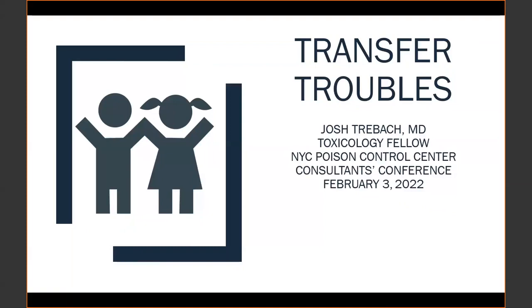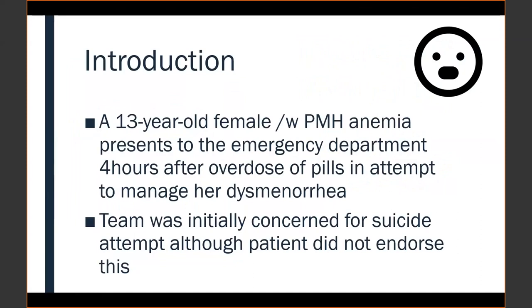Hello everyone, I'm another Josh — Josh Triebach, one of the second-year tox fellows. I'm going to talk about a case I've entitled 'transfer troubles.' This is a 13-year-old female with a past medical history of anemia who presented to the emergency department about four hours after an overdose of pills, claiming to be managing her dysmenorrhea. The patient was denying any suicidality, but through the team's history taking they became concerned there may have been some alternative motives behind the overdose.